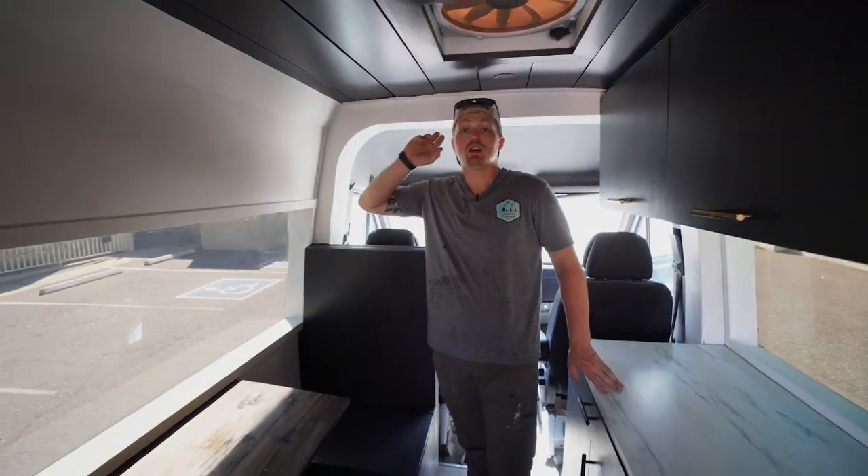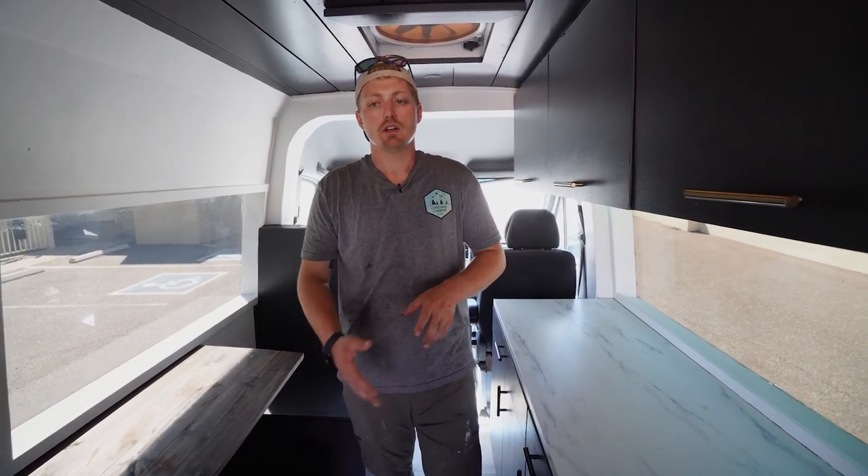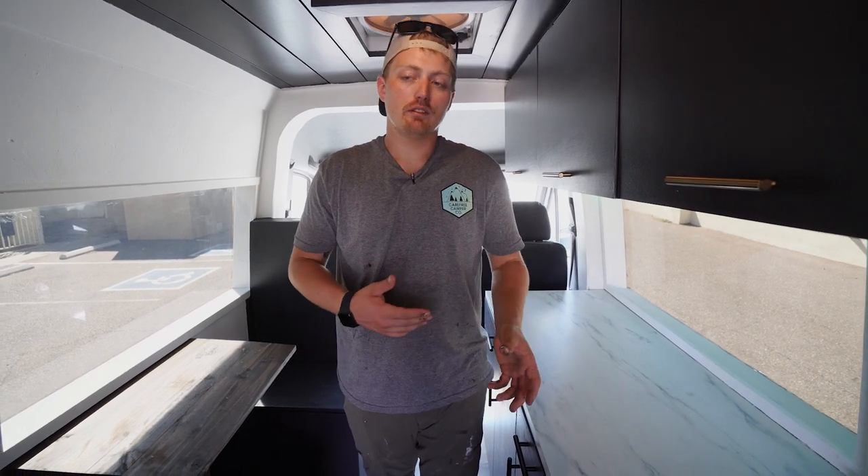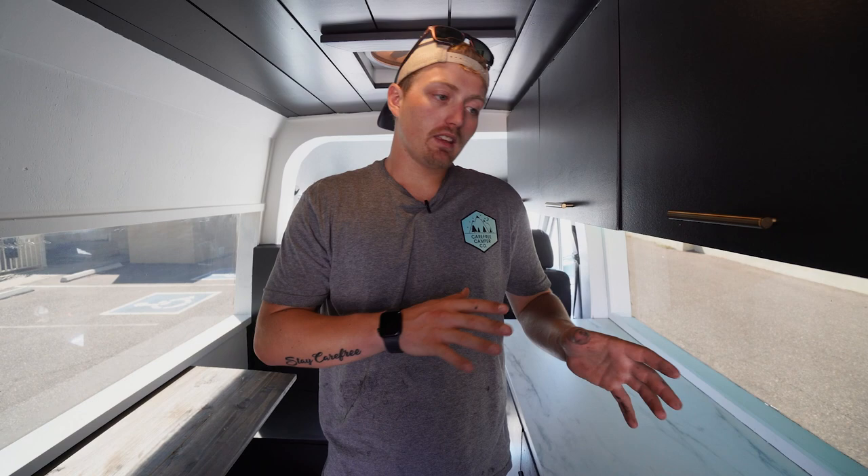If you're looking for something like this — if you have a partially built van or just need some simple modifications — we can definitely help you out. We're not just a brand-new custom van builder; we help everybody out. If you need service, whether it's power, plumbing, or cabinet work, we want to make sure you have a carefree camper van. Links are down in the description. Thanks for watching — this is not a van to overlook with its styling and layout design. Catch you on the next video!